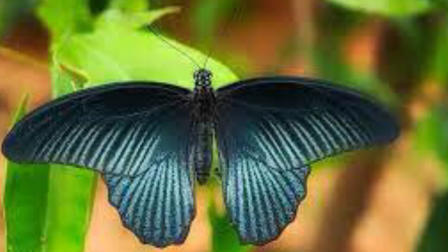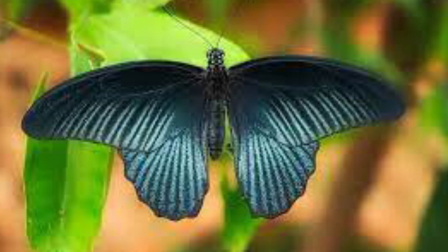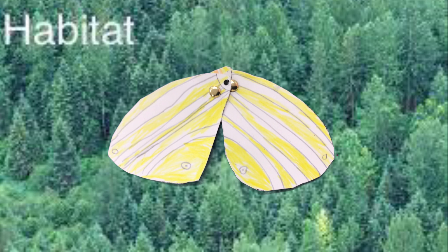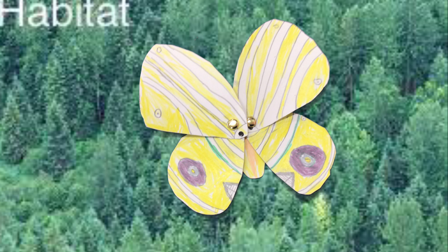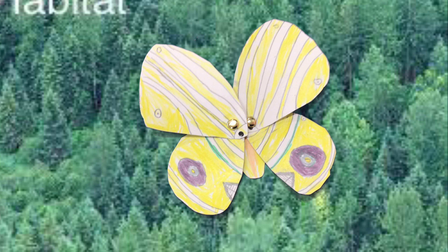Some animals use camouflage, but when they show warning colors, they can open up and scare predators or startle them. My animal is usually hidden by blending into its habitat, so when it feels threatened, it shows its blue and yellow eyes. Warning.